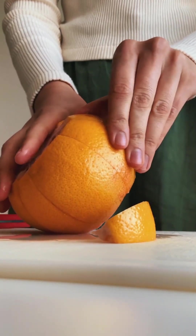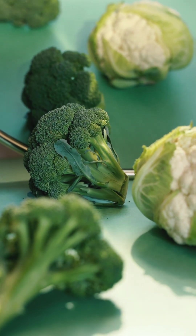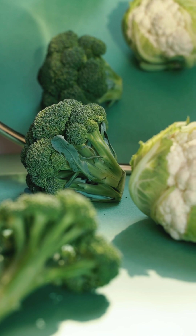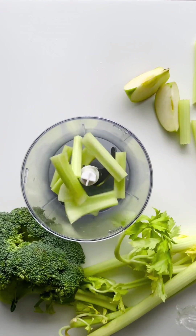They're also high in antioxidants, including flavonoids and limonoids. Eight: broccoli. Broccoli is a rich source of vitamin C, vitamin E, and beta-carotene, making it an excellent immune-boosting food. It's also high in fiber, which can help to support healthy digestion.